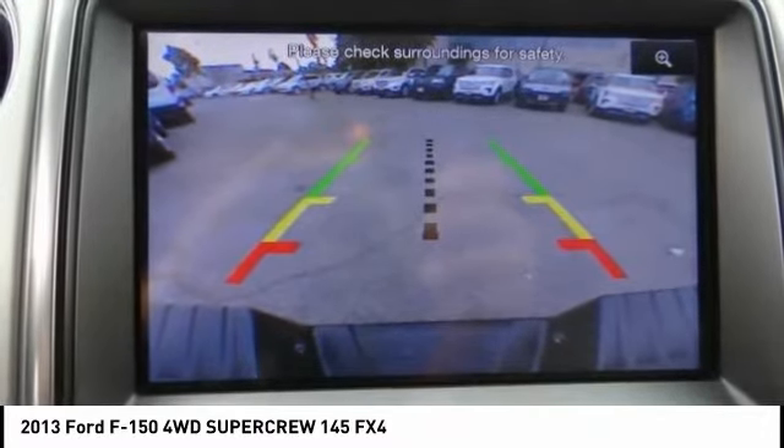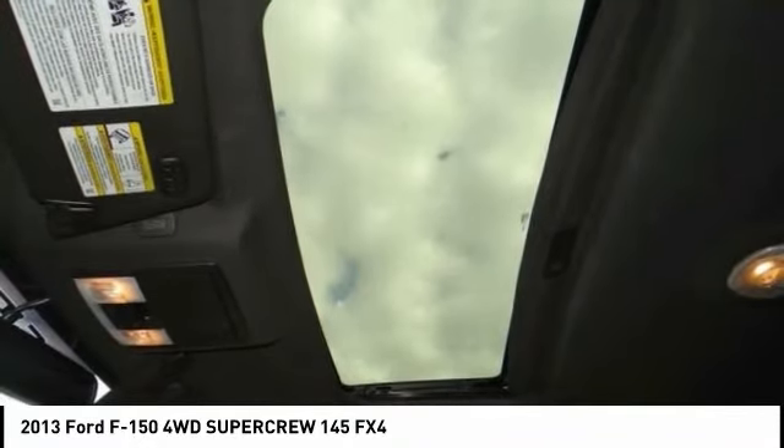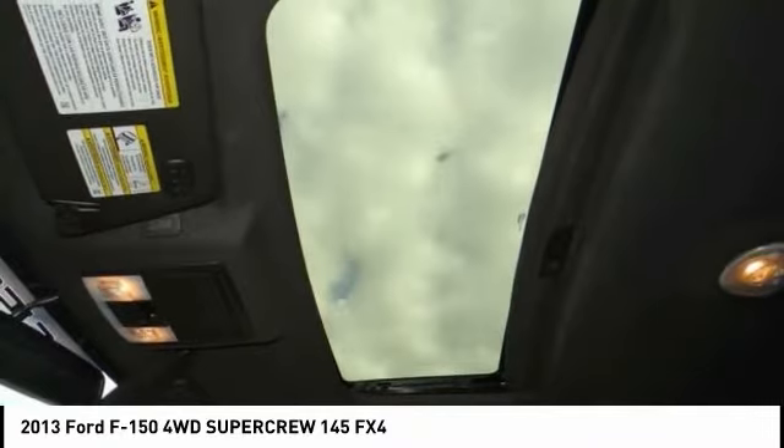Features include ABS brakes, alloy wheels, compass, electronic stability control, illuminated entry, low tire pressure warning, and remote keyless entry.